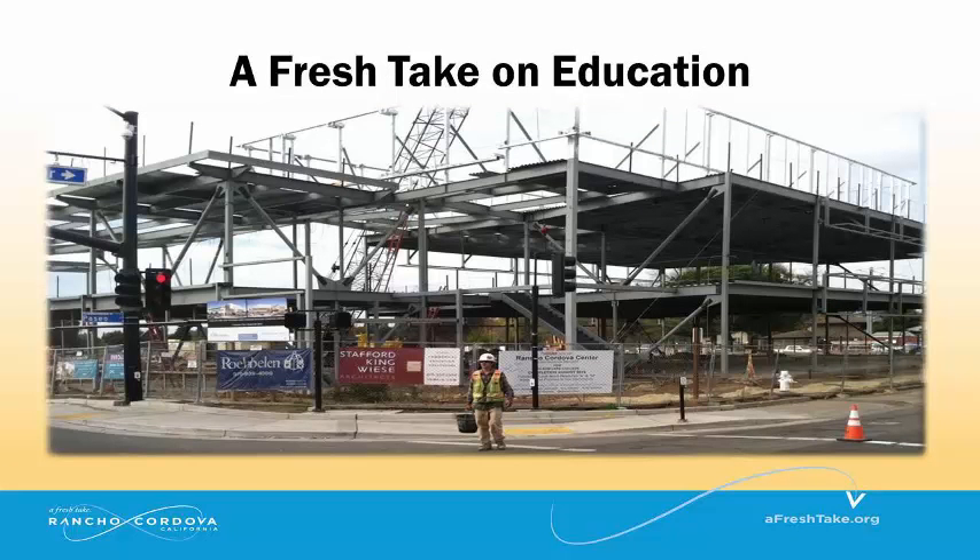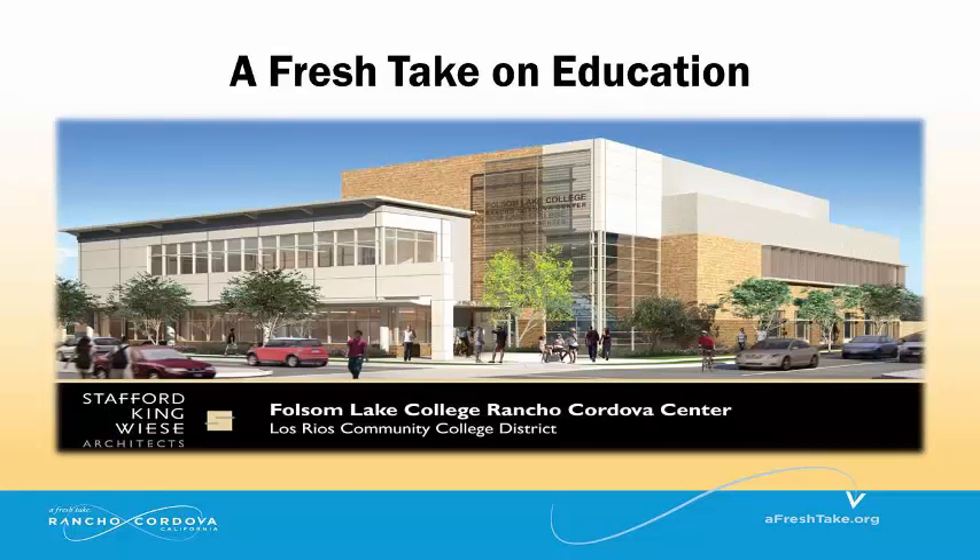The Rancho Cordova Center of Folsom Lake College is under construction and expected to open in October. The college will be fully operational in Spring 2016 and anticipates having 2,500 students each semester.